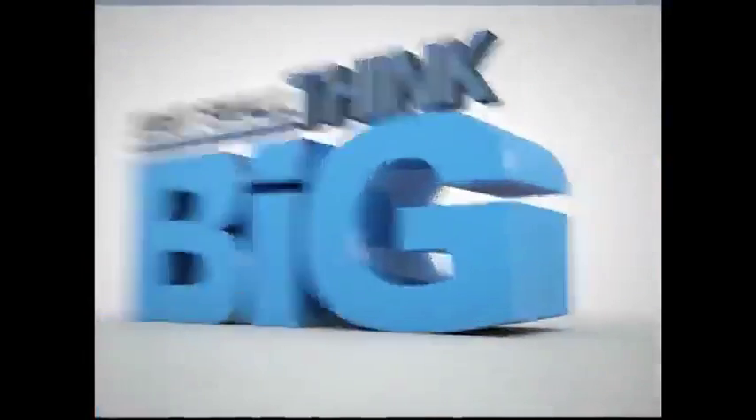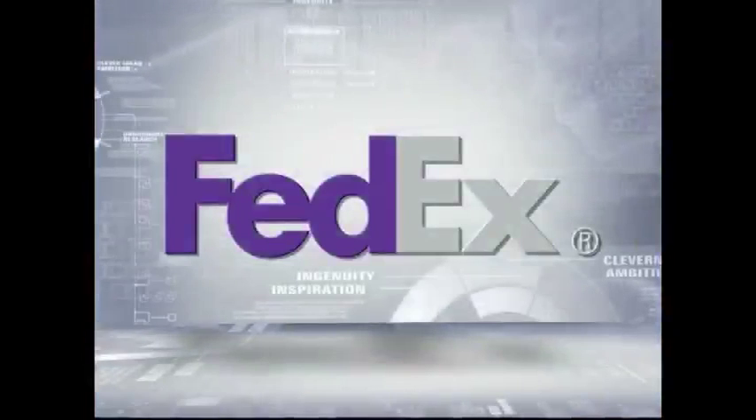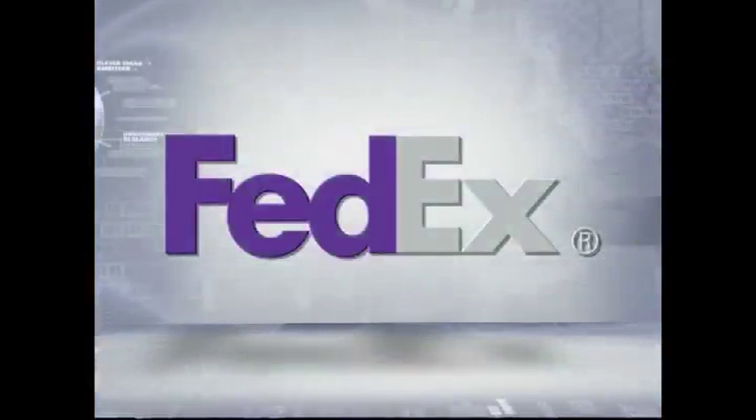Start small, think big. Brought to you by FedEx. FedEx does more than shipping. FedEx — solutions that matter.